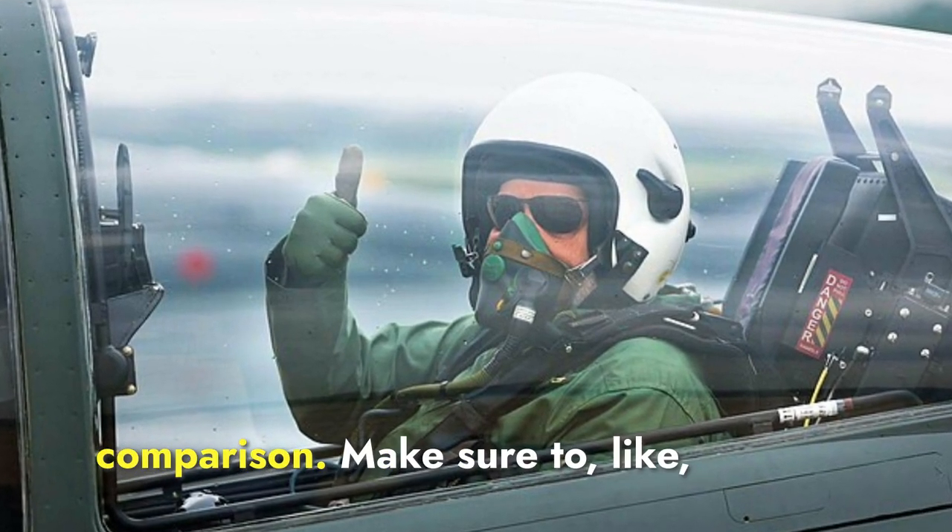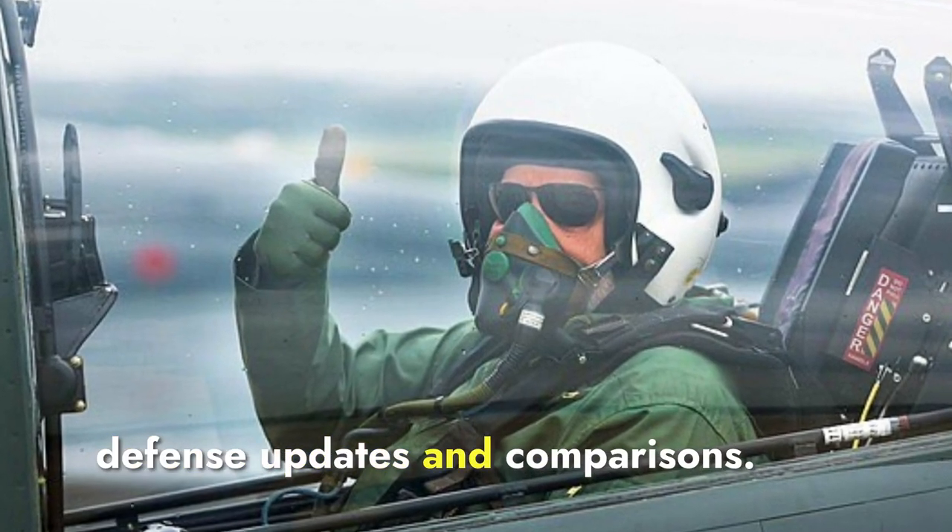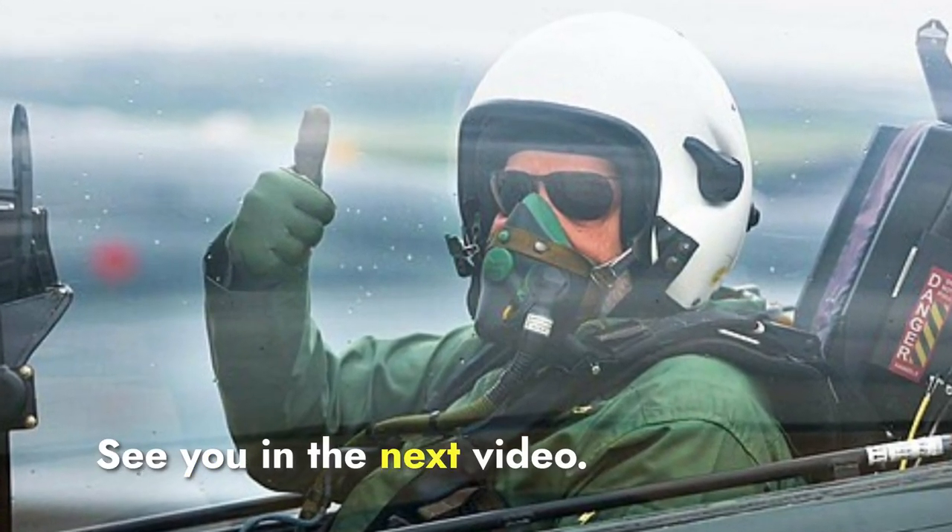That's it for today's comparison. Make sure to like, share, and subscribe for more defense updates and comparisons. See you in the next video!